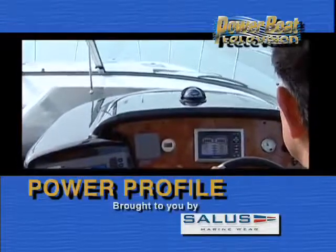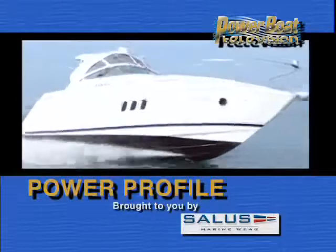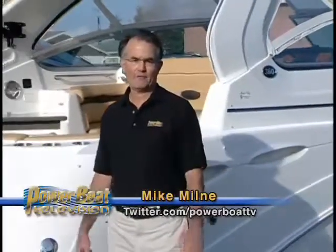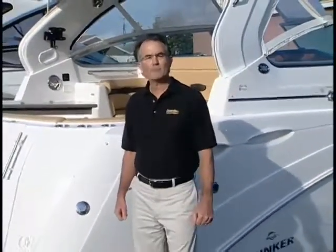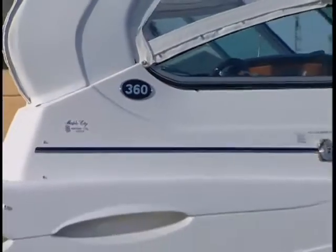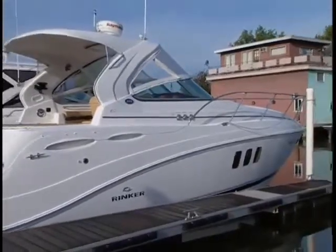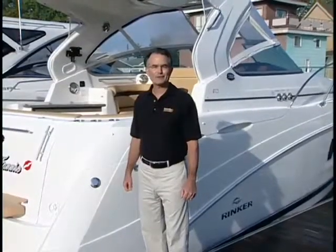Time for Power Profile, sponsored by Salus Marineware. When they're moving up to extended cruising, boaters want comfort and performance on and off the water. This week on Power Profile, we check out a new Rinker 360 Express that's got all the equipment and features boaters want, and then some. So let's take a closer look.